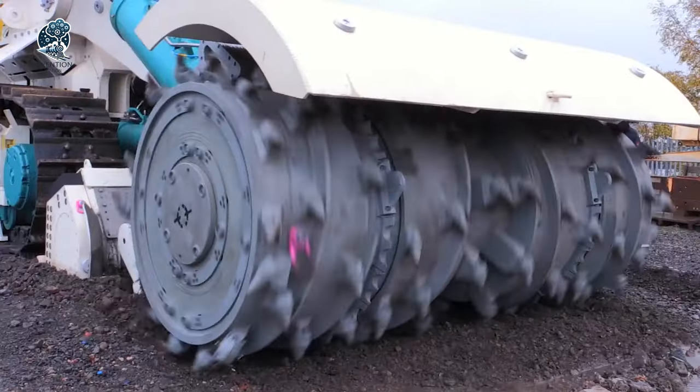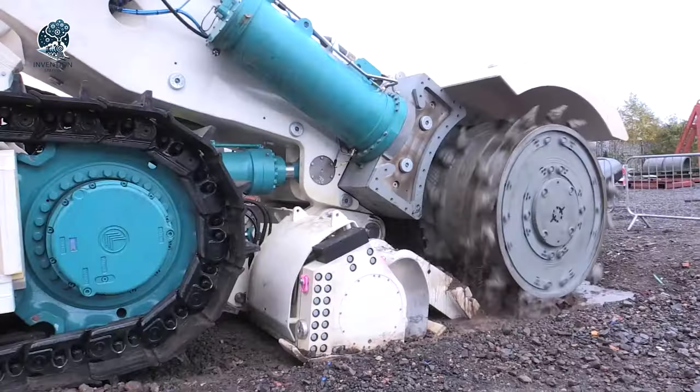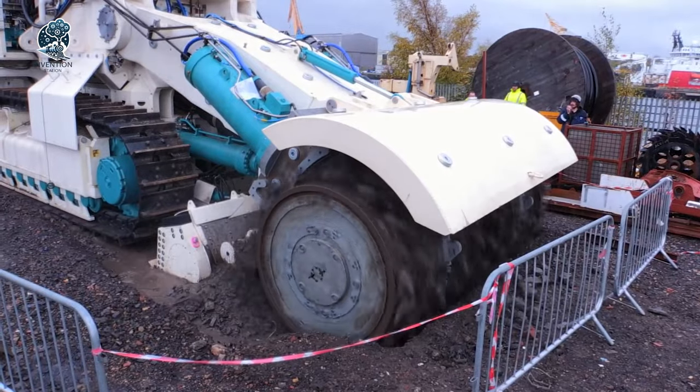The Bulk Cutter, weighing over 300 tons, holds the title of the heaviest deep-sea mineral extraction unit ever built. Its design, featuring a cantilever launch and recovery system, marks a monumental leap in underwater mining technology.